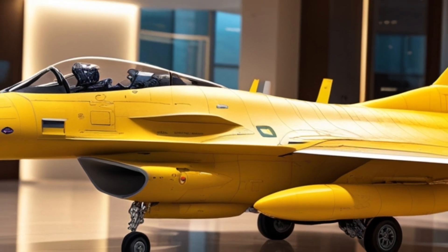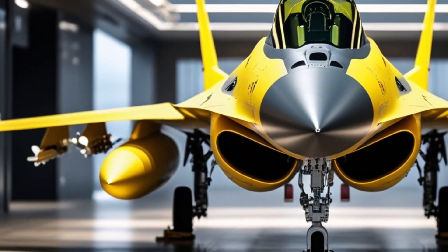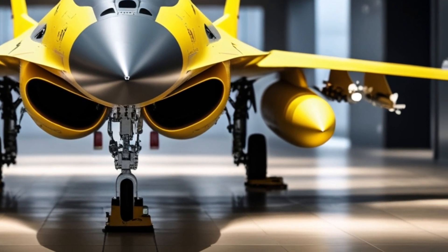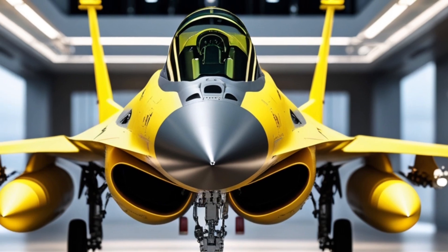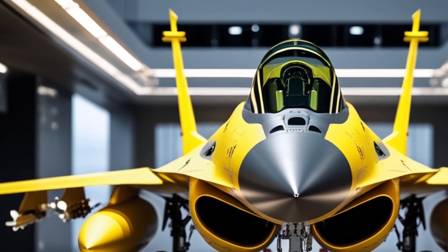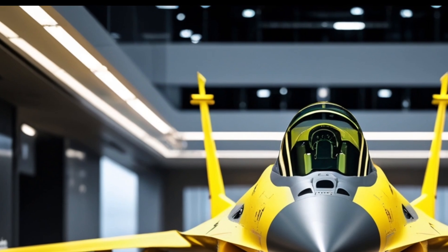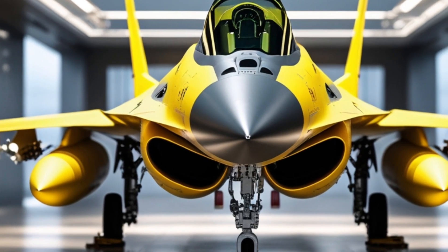Despite its age, the F-16 remains one of the most cost-effective and battle-proven jets ever designed. And thanks to these 2025 upgrades, it's not just surviving in a 5th Gen world — it's competing. Whether you're a fan of aviation history or a follower of cutting-edge defense tech, there's no denying that the F-16 Fighting Falcon still deserves its place in the skies and in the spotlight.